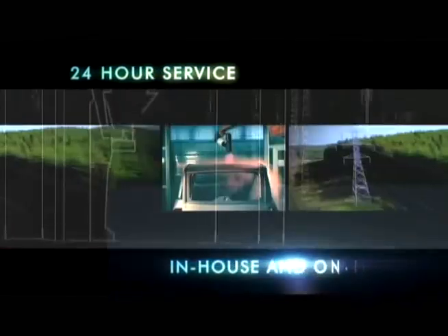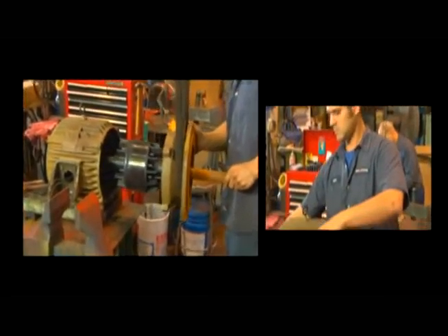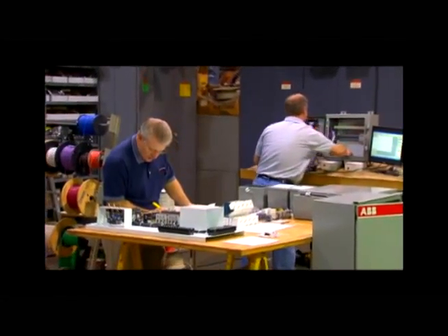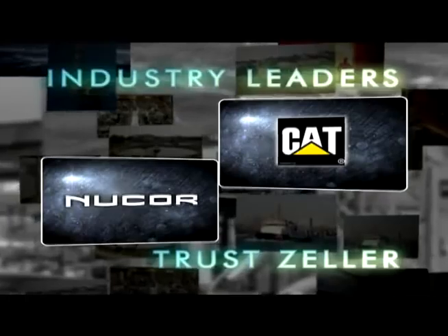Whether your company is privately held or a Fortune 100 company, you can take advantage of Zeller's top-notch services of electric motors, cranes and hoists, as well as its full turnkey electronics and automation services. In fact, some of the industry's biggest names trust Zeller to keep their electrical equipment running at peak performance.